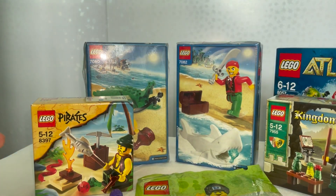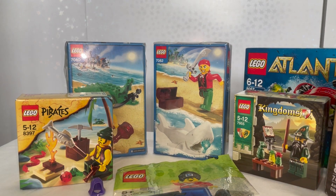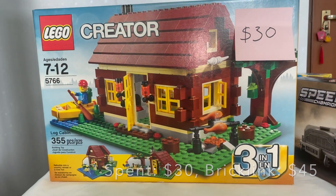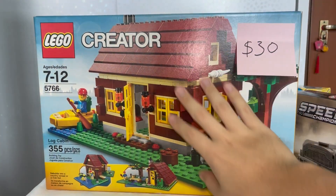Moving on, one of the newer sets in the haul is the Speed Champions Aston Martin DB5 from James Bond, which I got for around 25 dollars. I find that pretty good pricing, and I always wanted this set together with its fast appearance, so it was a good opportunity.